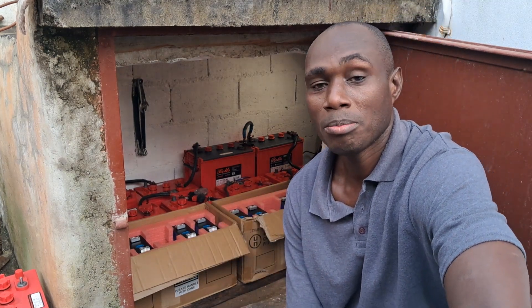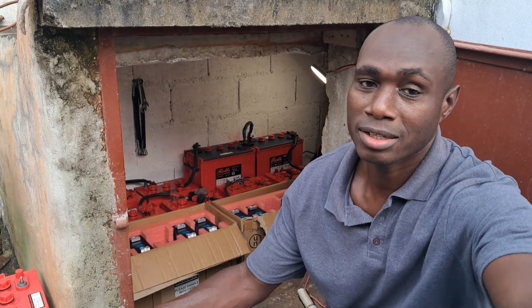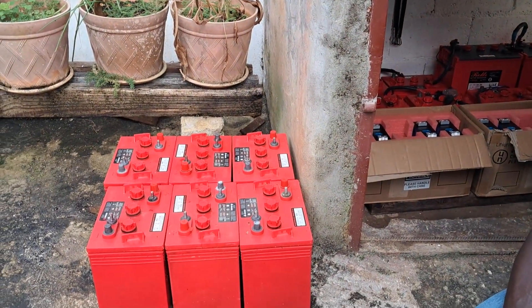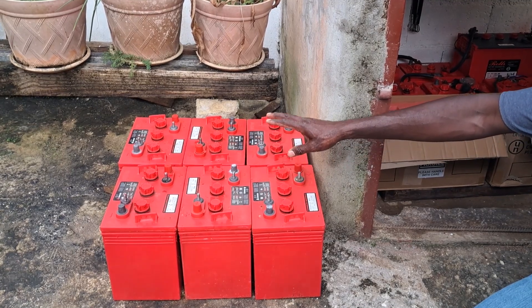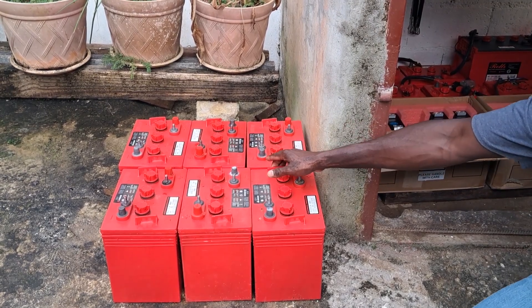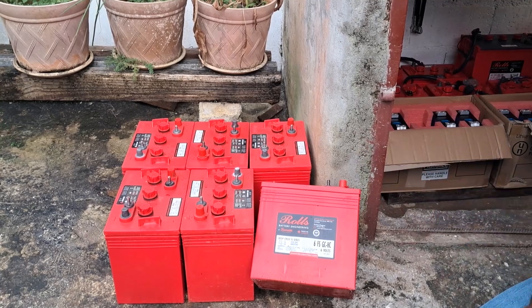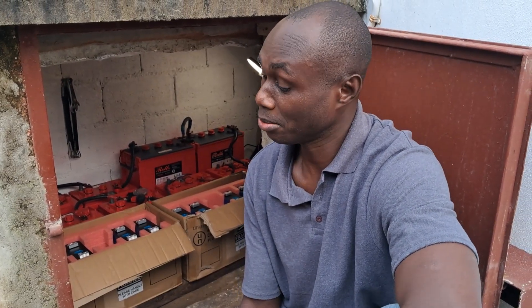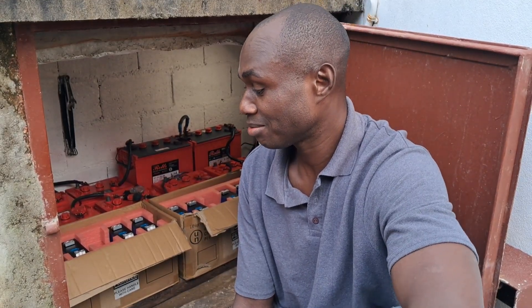Over the past couple of months we've been faced with a situation where we can't get lead acid batteries anymore. Here you are seeing six dead Rolls 235 amp-hour batteries. They are all dead, and when I went out to try and get replacements, I was told by all the suppliers that they don't sell those batteries anymore, they don't stock them, they don't ship them — so you need to think about an alternative solution.